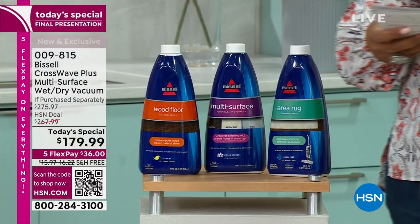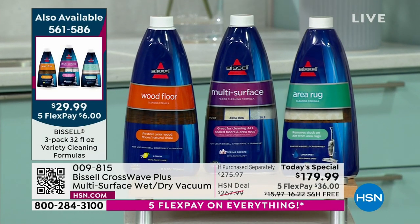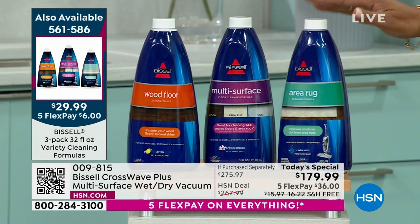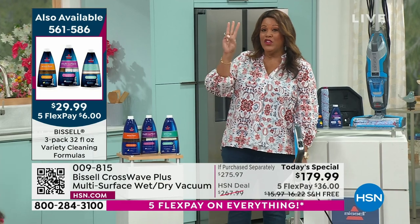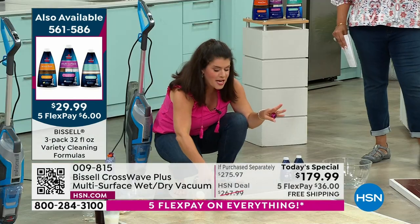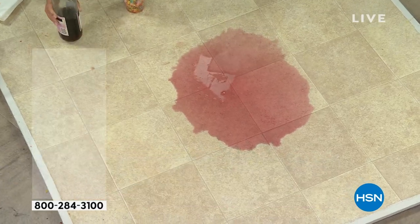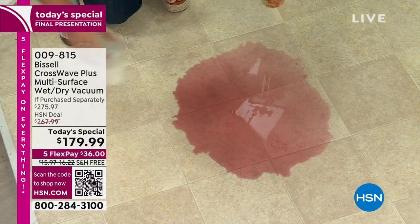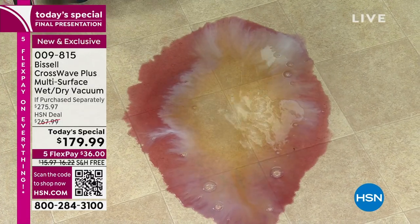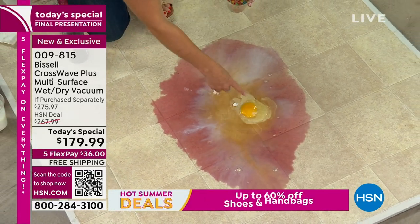Only a dollar a day. Here are the three cleaners: hard floor, multi-surface, and rug. $350 left — that's it. This is a year's worth of supply, and you usually spend more than $20 on one bottle. We're giving you three for $29, but you're only spending $6 today. They smell so good. You're getting 32 ounces in each bottle — it's going to last you so long.